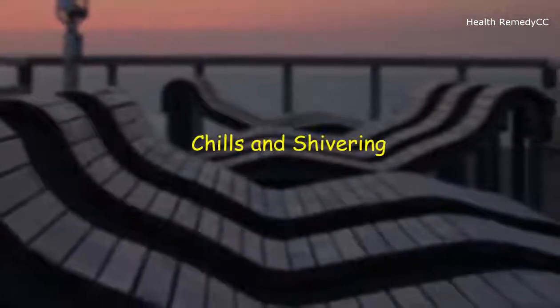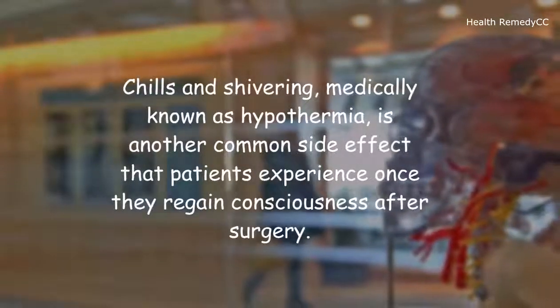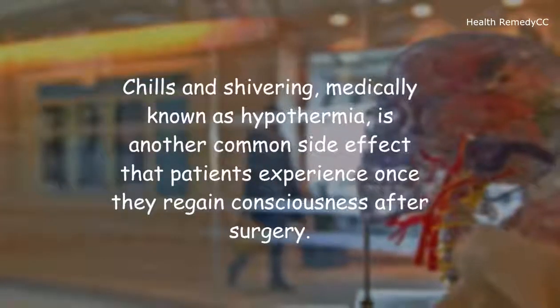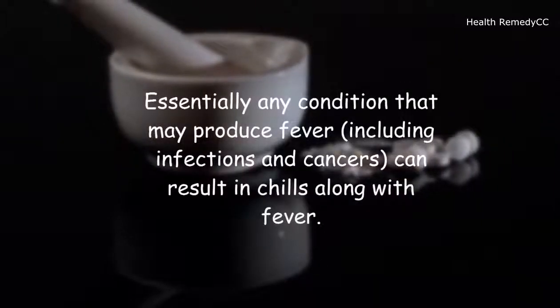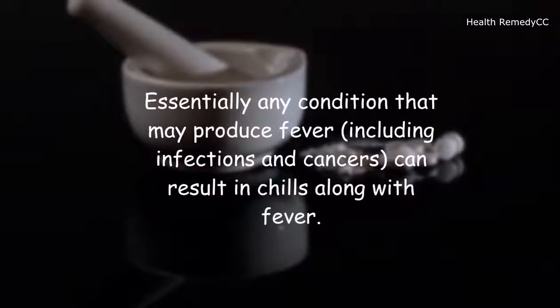Chills and shivering, medically known as hypothermia, is another common side effect that patients experience once they regain consciousness after surgery. Essentially any condition that may produce fever, including infections and cancers, can result in chills along with fever.